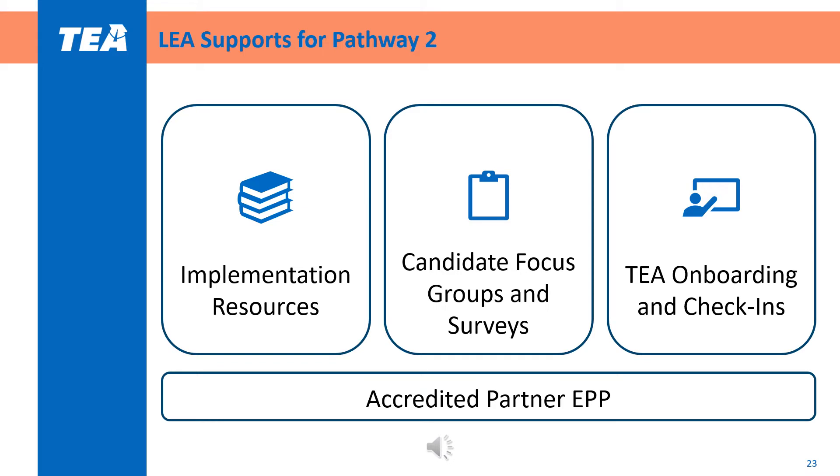Throughout the grant timeline, there are certain supports that LEAs can receive for Pathway 2. TEA will provide implementation resources such as an optional implementation guide, gather and share feedback from candidate focus groups and surveys, and provide onboarding and check-ins to support districts with planning and implementation. LEAs may also receive supports directly from their accredited partner EPP. It is important for LEAs to consider how these supports will be helpful, especially the role the EPP will play in a collaborative certification candidate cohort and ongoing support. LEAs should describe the nature of this partnership in the required Letter of Commitment or MOU.